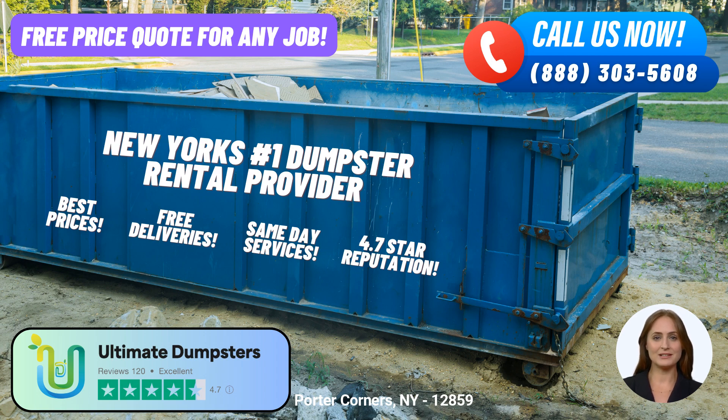Now, here's an interesting fact about Porter Corners, New York — did you know that Porter Corners is located in Saratoga County and is surrounded by beautiful countryside? To place your order with Ultimate Dumpsters, you have two convenient options: call our dedicated team at the provided number, or use the QR code displayed in the video to place your order online. Our current platform is offering a generous 25% off on all dumpster rental orders when you place your order online.